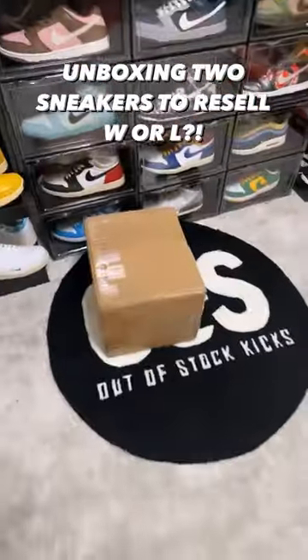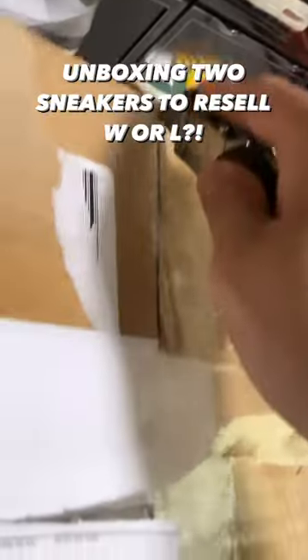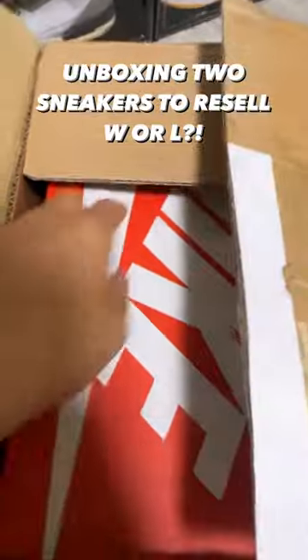We got a package today and we're going to be unboxing it together. I'll show y'all what we paid and how much we could potentially profit. I'm excited because it's been a couple of days since we've unboxed anything, so let's get it popping. First up, it's a Nike Dunk box.